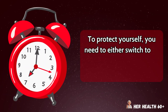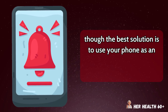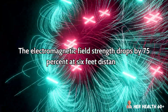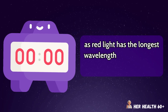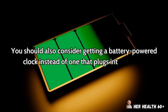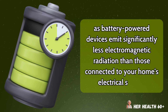To protect yourself, you need to either switch to an analog clock with no electrical components or move your digital clock at least 6 feet away from your bed, though the best solution is to use your phone as an alarm and keep it in another room entirely. The electromagnetic field strength drops by 75% at 6 feet distance, and if you absolutely must have a digital clock nearby, choose one with red LED numbers instead of blue or green, as red light has the longest wavelength and causes the least biological disruption. You should also consider getting a battery-powered clock instead of one that plugs into the wall, as battery-powered devices emit significantly less electromagnetic radiation than those connected to your home's electrical system.